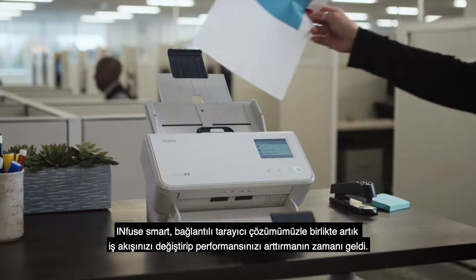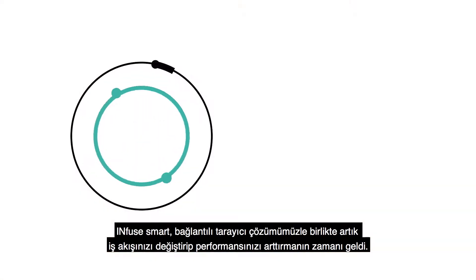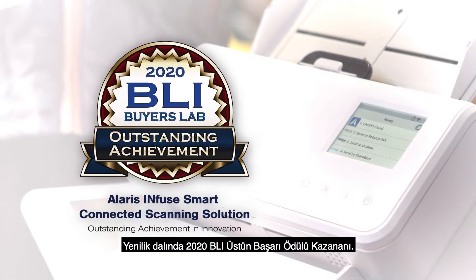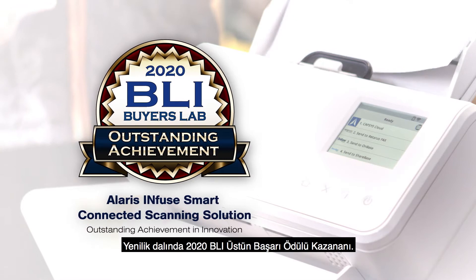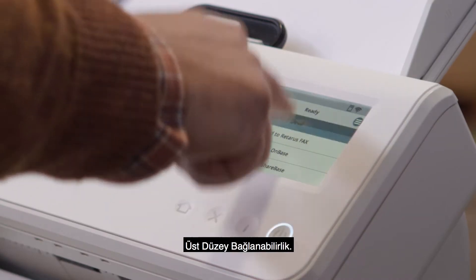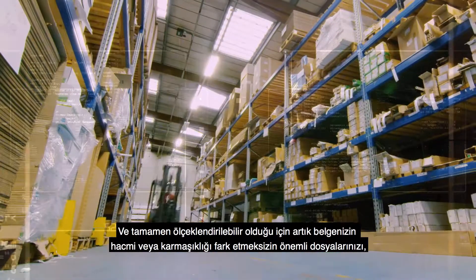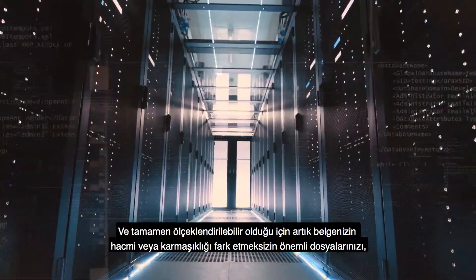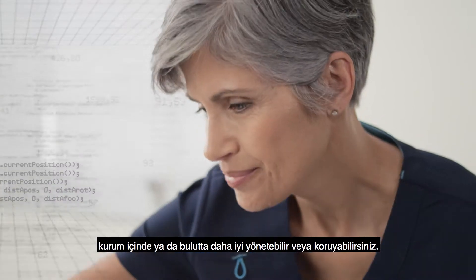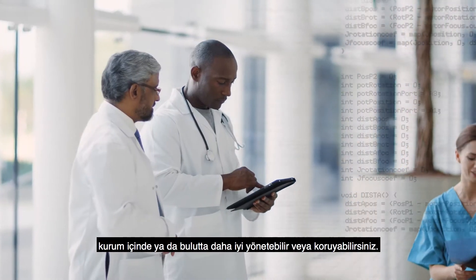It's time to transform your workflow and boost productivity with the Infuse Smart Connected Scanning Solution — winner of the 2020 BLI Outstanding Achievement Award in Innovation. More intelligence, ultimate connectivity, and fully scalable. So no matter the volume or complexity of your document needs, now you can better manage and protect your important information, in-house or in the cloud.